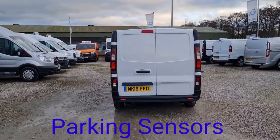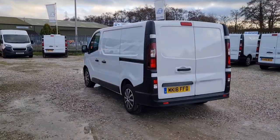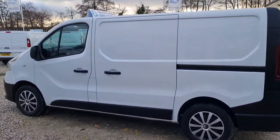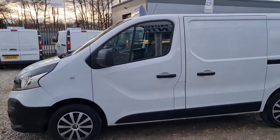Some rear doors at the back, rear parking sensors as well. All our vehicles come in with a new MOT — no advisories on the MOT. Full service and 6 months warranty too.